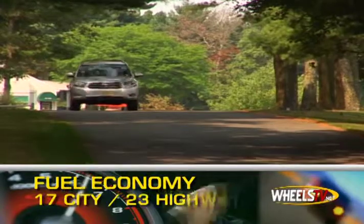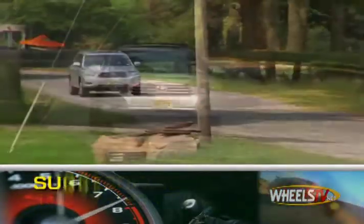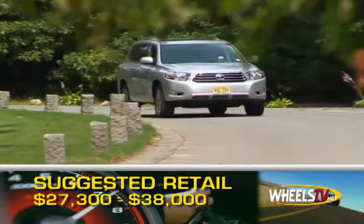Fuel economy estimates are 17 miles per gallon city and 23 miles per gallon highway. Base MSRP is $27,300, while a limited with full options will climb past $38,000.